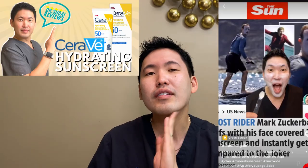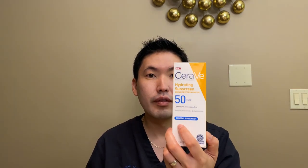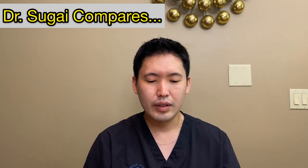Please refer to my CeraVe sunscreen video to understand what a white cast is. This does leave a slight white cast, but it is night and day compared to the CeraVe Hydrating Sunscreen, which I've done a review on. Not bad. This is the non-tinted formulation — I will talk about the tinted formulation later and do a side-by-side comparison for someone like myself who is skin type 3, which you often find in Asians.